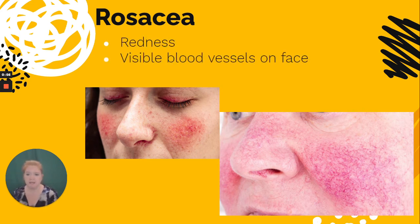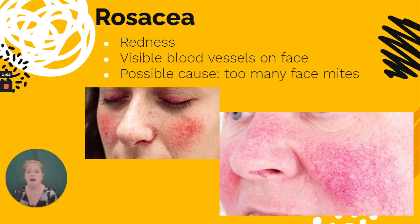Symptoms of rosacea include redness and visible blood vessels — you can especially tell in that first forefront picture. Sometimes it spreads to other areas aside from the cheeks, such as the eyelids. A possible cause, although there isn't anything firm, is that people with rosacea have been found to have more face mites. But it's tough to determine causality — which one came first?